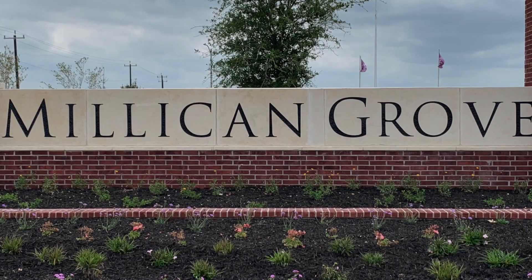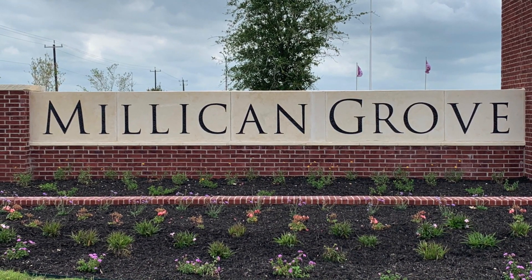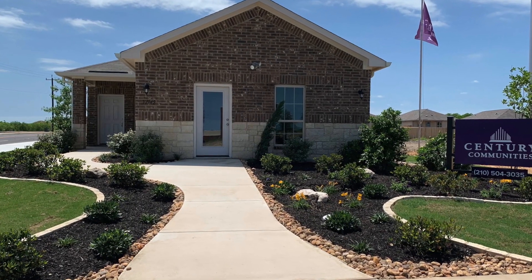Hi, my name is Carmen Orta and my name is Arlene Nichols, and we're with Option 1 Real Estate. We want to welcome you to Milliken Grove in beautiful Converse, Texas. It's a brand new community on Aiton East, half a mile outside of 1604 in Converse, Texas.